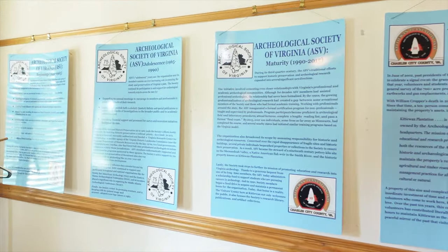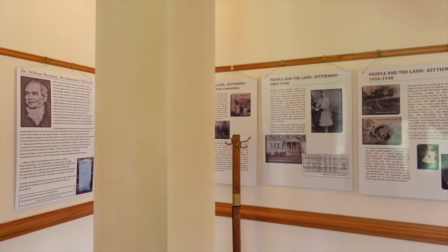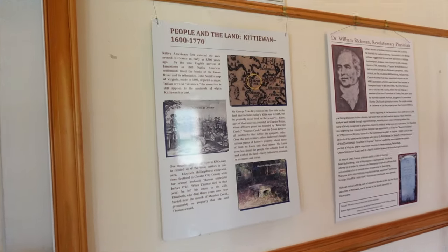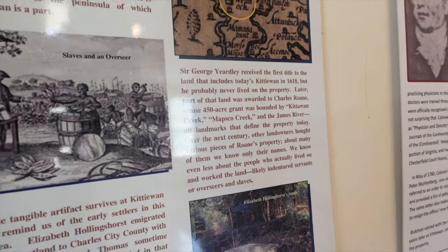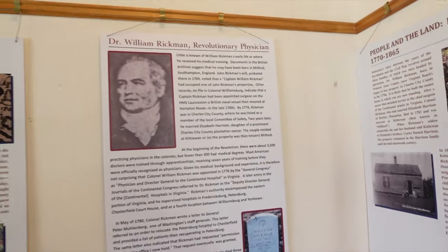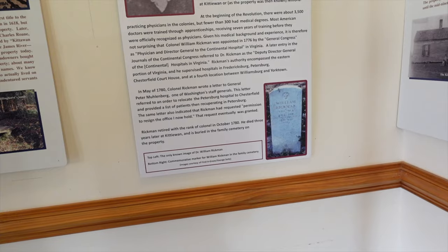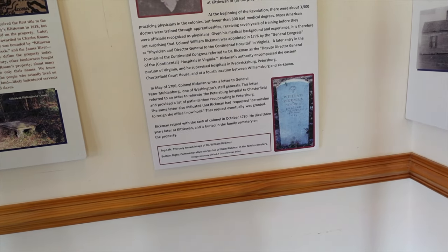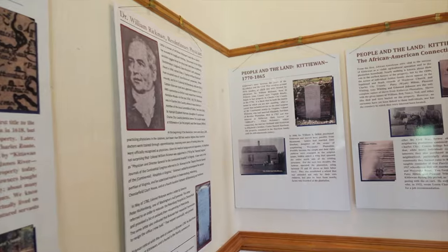Going to walk around the museum. This is the headquarters of the Archaeological Society of Virginia, and a bunch of volunteers meet here regularly. There are a bunch of plaques going through the history of the property going back to Sir George Yardley, who received the first patent in 1618 — then as I said it fell into the hands of Charles Roan. Its most prominent owner is Dr. Rickman, a Revolutionary War physician. He's buried out back in a graveyard about a mile behind the house.